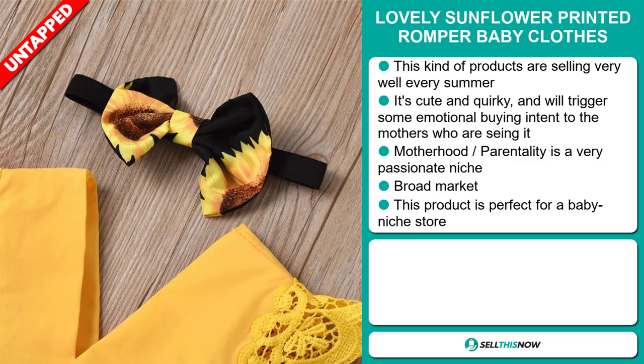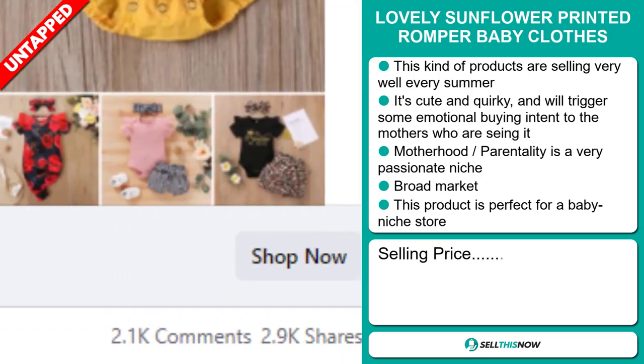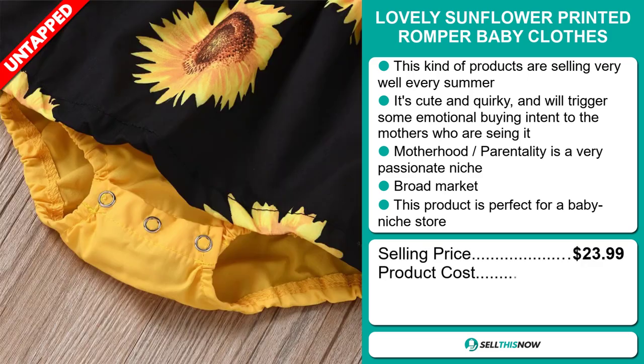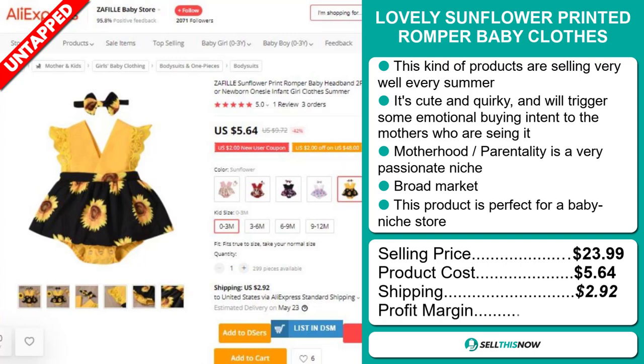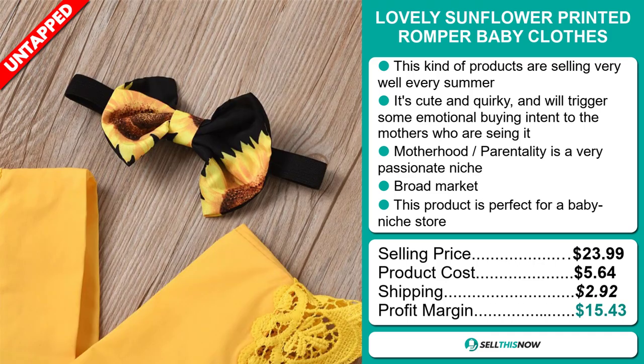The selling price for the lovely Sunflower Printed Romper Baby Clothes is just under $24, whereas the product cost is only $5.64. Shipping will set you back $2.92, so you're looking at a good profit margin of $15.43. Sell this now.